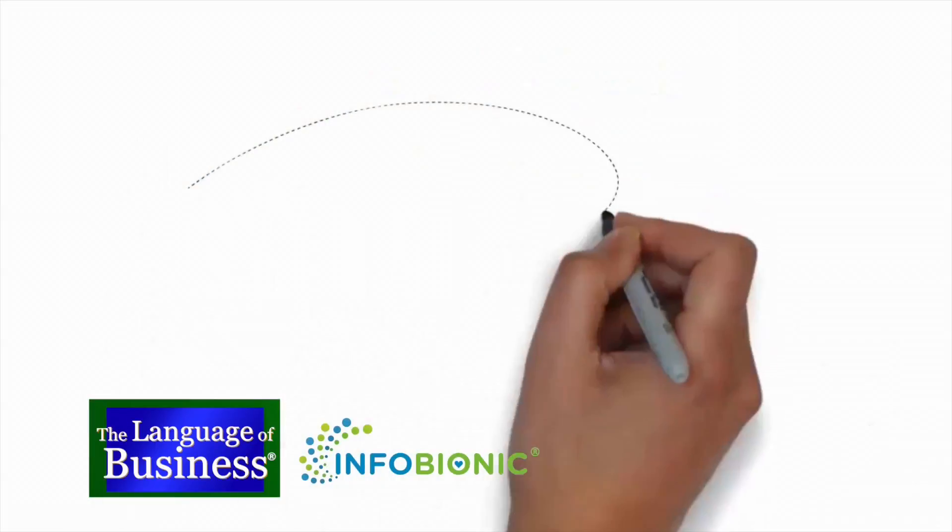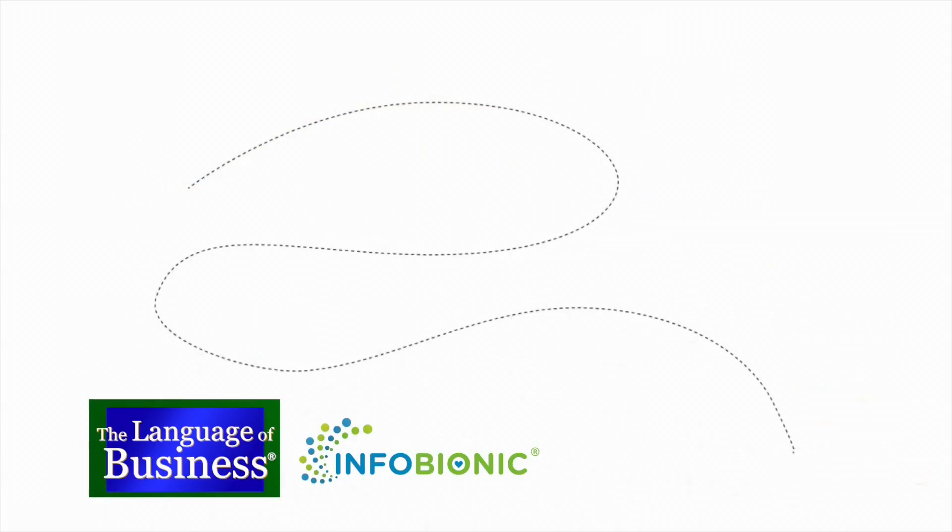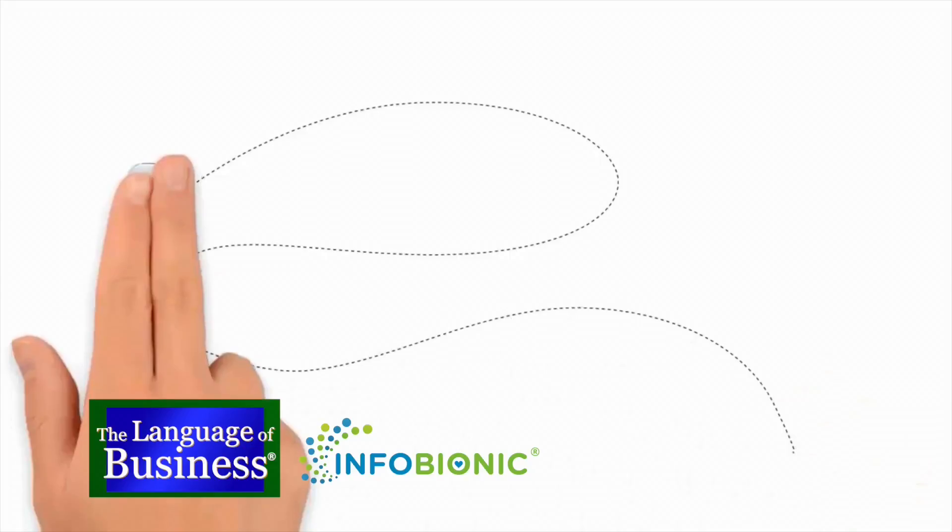What we've done here at Infobionic is leverage the cloud and more powerful algorithms to give better information to cardiologists. When I hear 'cloud,' I immediately think of confidentiality. Why should my cardiac rhythms be on the cloud? Well, today your cardiac rhythms are at different companies — not necessarily on the cloud but on different servers — and what we've done is actually the next step in the process, which makes the data very secure.